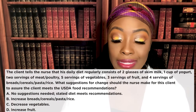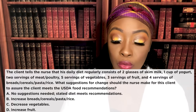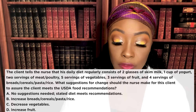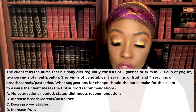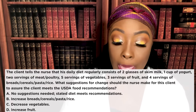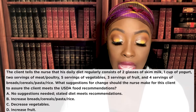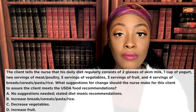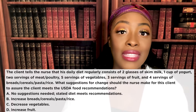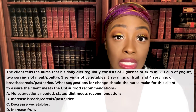The client tells the nurse that his daily diet regularly consists of two glasses of skim milk, one cup of yogurt, two servings of meat or poultry, five servings of vegetables, three servings of fruit, and four servings of bread, cereals, pasta, and rice. What suggestions for change should the nurse make to assure the client meets USDA food recommendations? If you chose B — increased bread, cereals, rice, pasta — you're correct. It's recommended they get six to eleven servings a day, and this patient is only getting four.